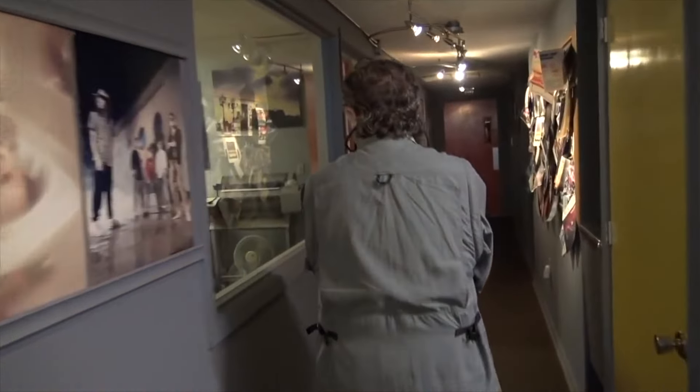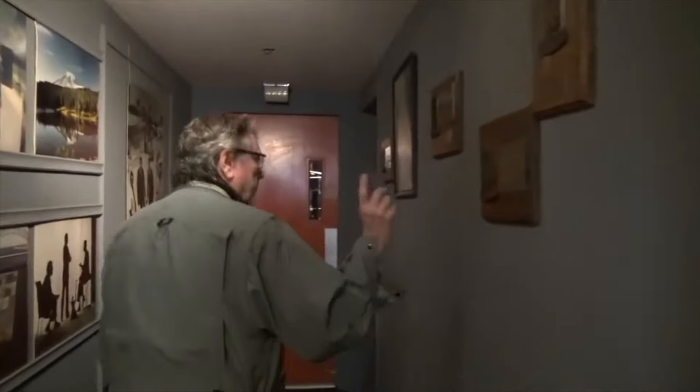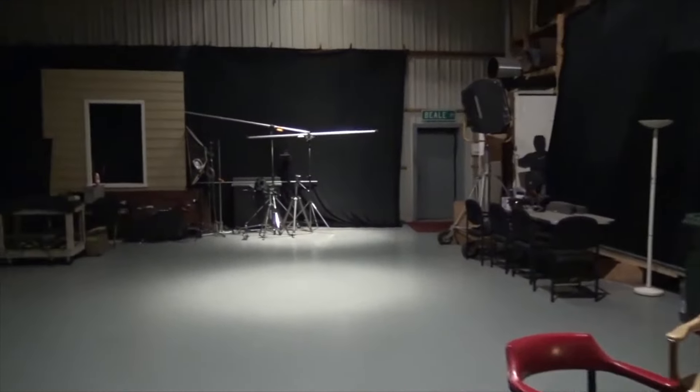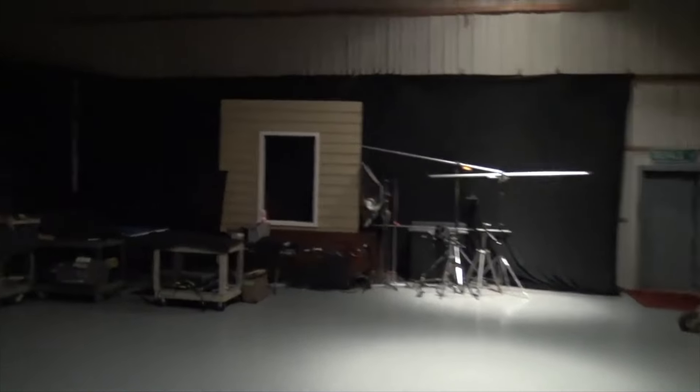So we'll walk on back here. This is a Photoshop room. We started in still photography and we have black and white and color processing lines, which of course are not used anymore. You have the dark room that you walk around the corner.